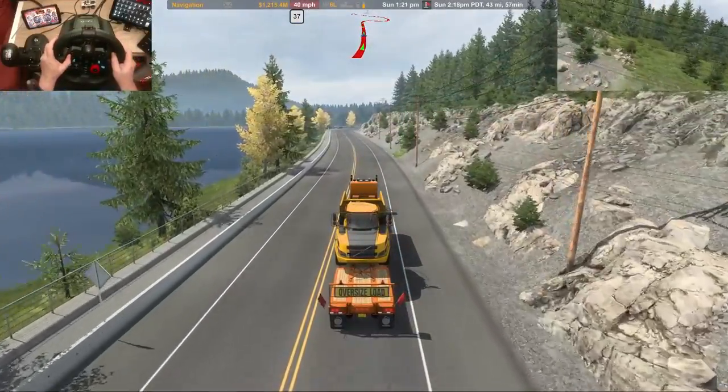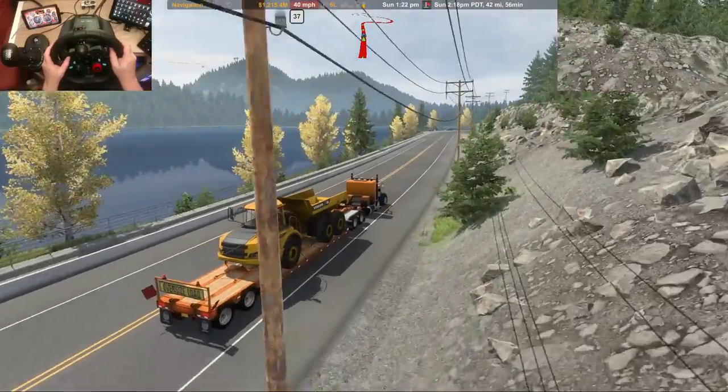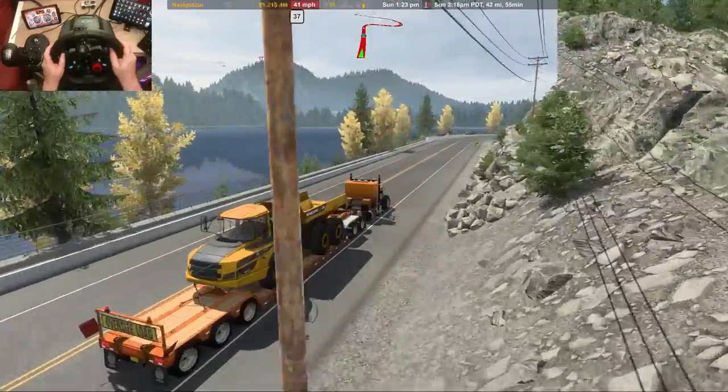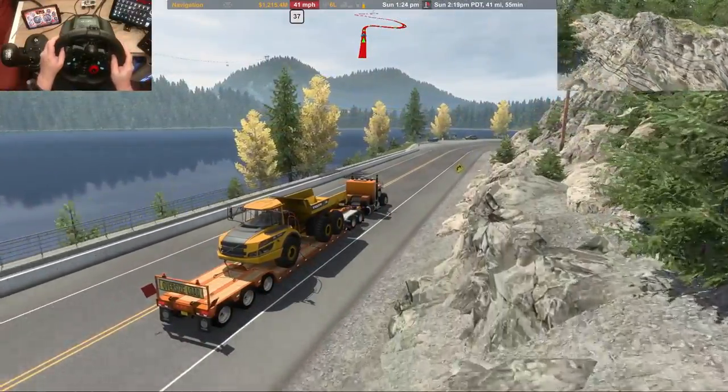Trying to get a good look at the lake there, guys, and not having much luck. That might be better — how's that? Hopefully that's a good view for you.